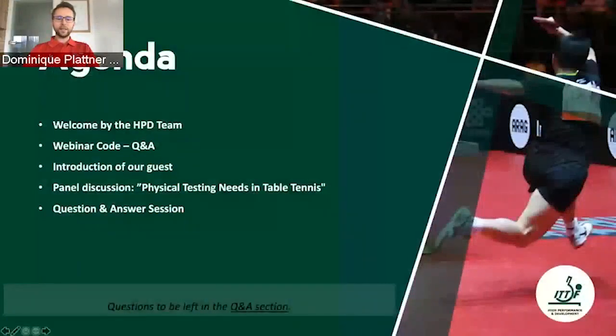We will learn very much about what is needed to do so, and of course also what is reasonable regarding the time you will spend with the testing and also the money which is needed. Before going over to the introduction of our guest of today, I would like to talk briefly about the webinar code of the Q&A.